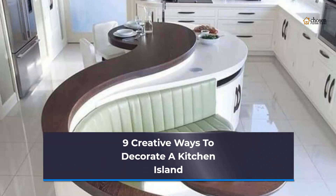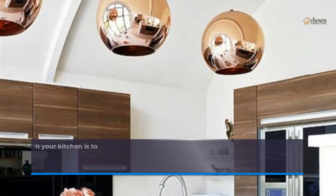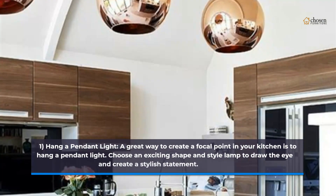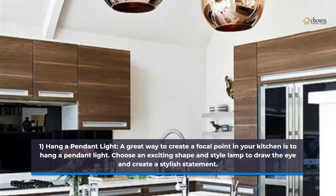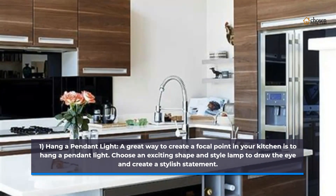9 Creative Ways to Decorate a Kitchen Island. 1. Hang a pendant light. A great way to create a focal point in your kitchen is to hang a pendant light. Choose an exciting shape and style lamp to draw the eye and create a stylish statement.